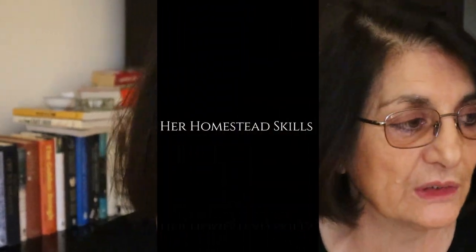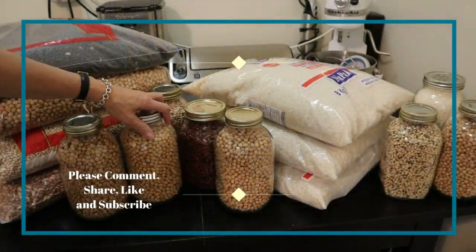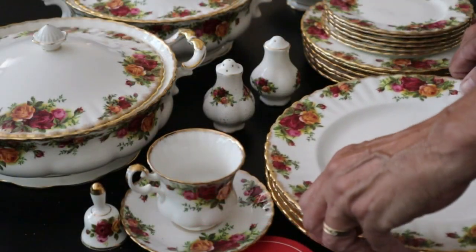That is the art, I think, of preserving food. It's not so much putting it in a can and putting it through the canner and there you go and trying to find a way to use it. Good afternoon, everyone. This is Toni from Her Homestead Skills and welcome to our channel. Today I'd like to do something a little bit different and hopefully interesting.